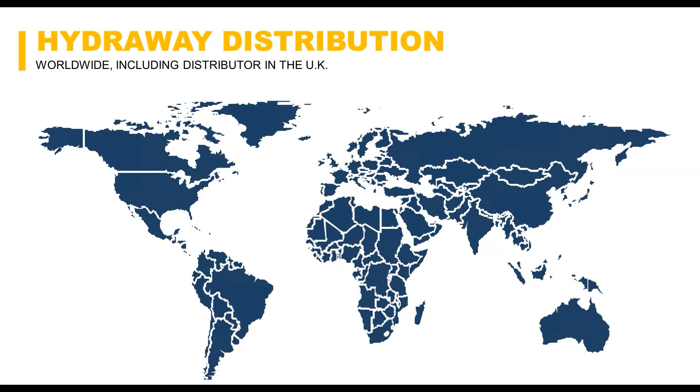Our Hydraway footprint is international — we currently sell and market this solution worldwide. Feel free to reach out to us if you have any need for that.